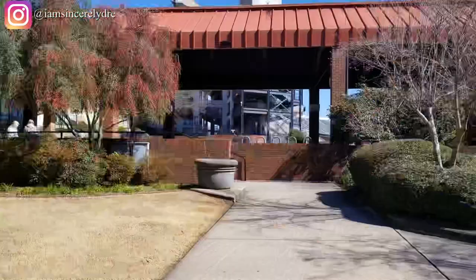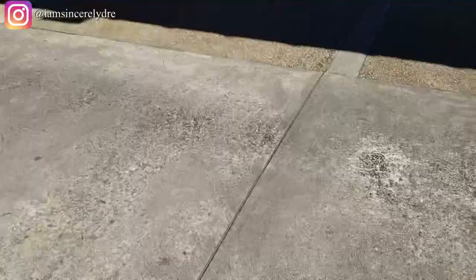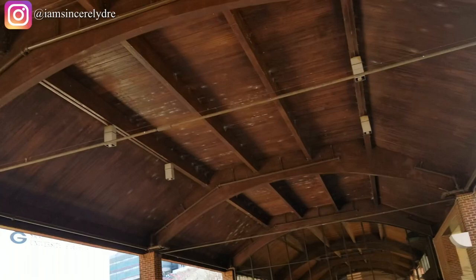Here's just another entrance and exit of the Tate Student Center. On a regular school day you'll see a lot of tabling going on — people trying to get others involved in organizations, fundraising, anything you can name. People singing, dancing, talking — you'll see a lot of activity over here.